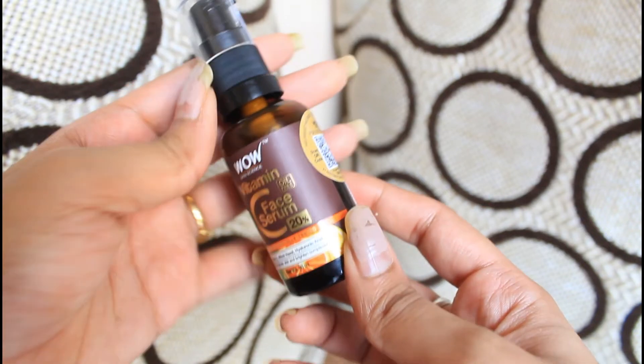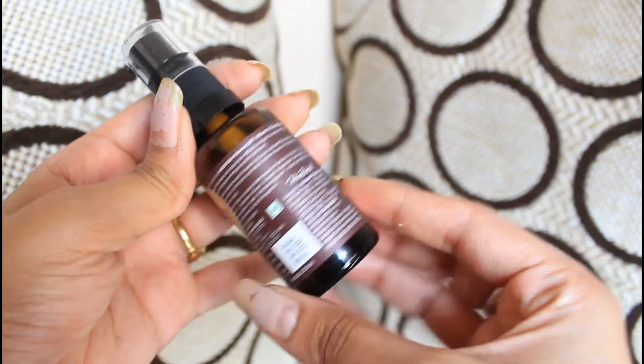The serum comes in a glass bottle with a pump for easy application — you can go directly on your face or apply on your palms and then massage onto your face. For the third step, I go in with the serum and let it sit on my skin for 2-3 minutes before applying the face cream, since this has the highest percentage of Vitamin C. The texture is yellow in color, very mild on the face, non-sticky, and absorbs quickly. The smell is very strong with a citrusy scent of Vitamin C, orange and lemon.